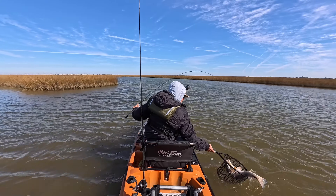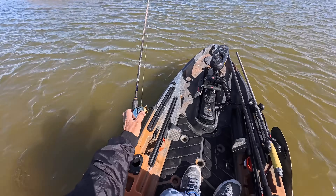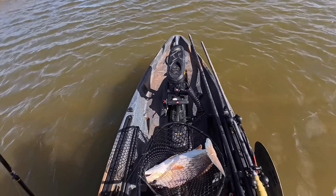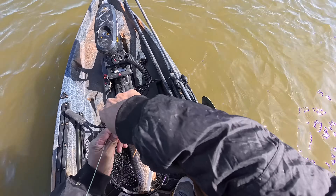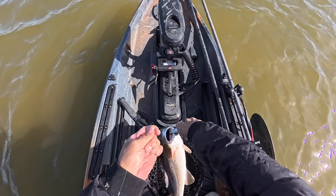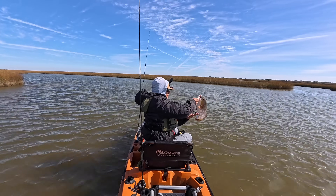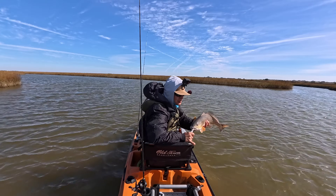There we go. Look at this nice redfish! Oh man. That's why it took us a little while to get him in. We've got a big boy — nice, big old, fat petunia.